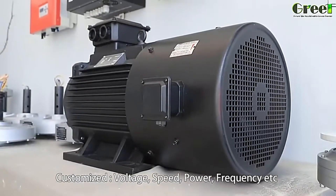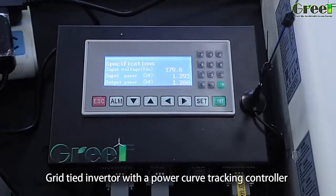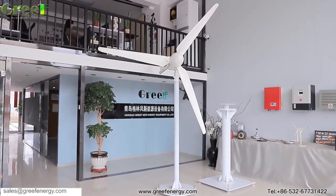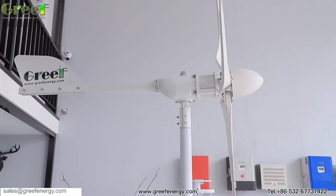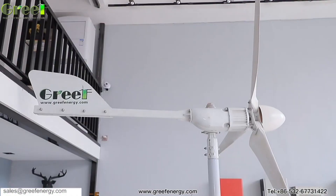The Grief variable pitch wind turbine is different. It has blades that can adjust their angle automatically according to the wind conditions, allowing them to capture more wind power and generate more electricity. This also makes them more stable and durable, as they can avoid excessive stress and damage from strong winds.